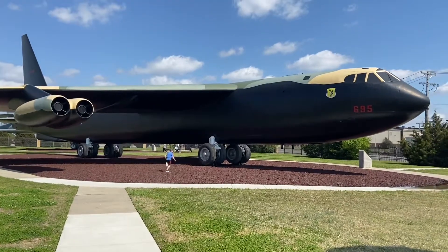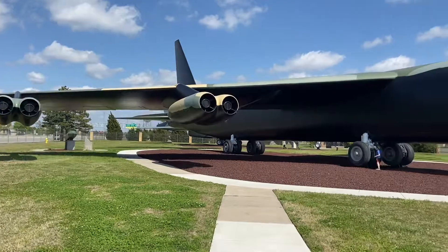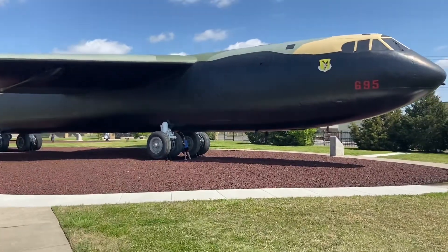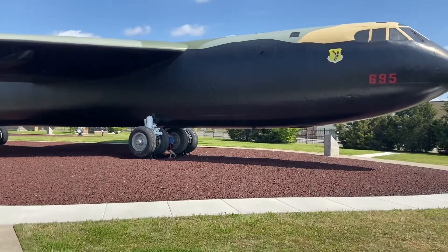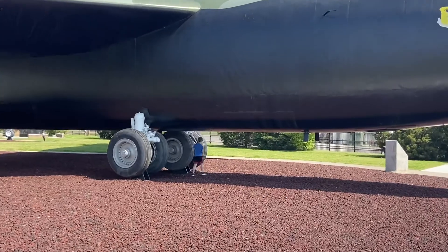This plane is huge. This is the B-52 Strato Fortress. It is a long range bomber. These tires are bigger than me.